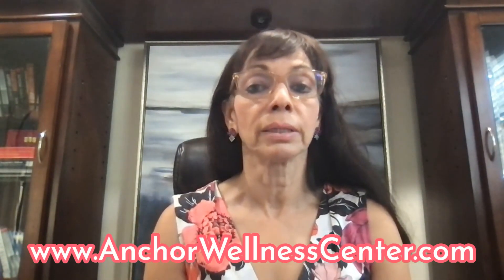And where can you find this information? You can find information on Google, but don't always believe everything. You can also go to my website — we have a lot of information at anchorwellnesscenter.com. You can also go to research places like PubMed, or the functional medicine IFM website, which can also give you a lot of information.